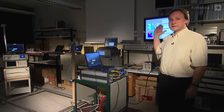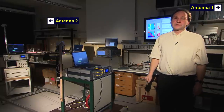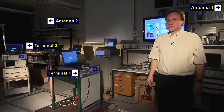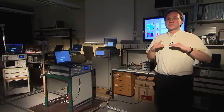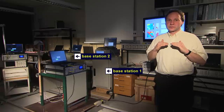We now have one base station antenna directly behind me and the other one is over there. Both terminals receive their signals in a very strong interference scenario. This means that on average the signals of both base stations are equally strong here in this room.